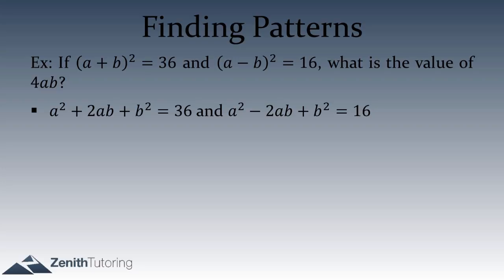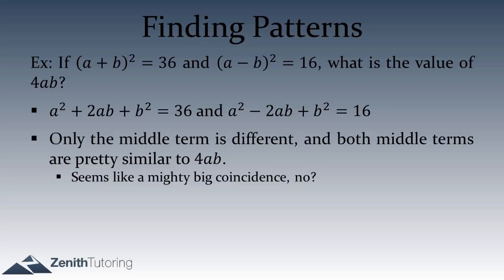So we have a² plus 2ab plus b² equals 36, and a² minus 2ab plus b² equals 16. Looking at these two equations, the key difference is the middle term — 2ab in the first and negative 2ab in the second. Those middle terms are really, really similar to 4ab, so maybe there's something we can do — some way to use the 2ab and negative 2ab to connect to the 4ab.